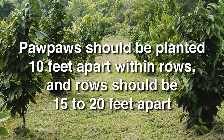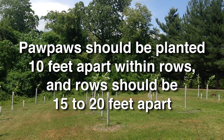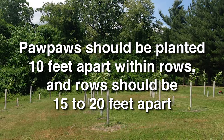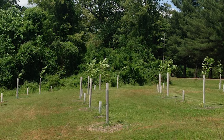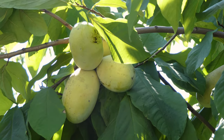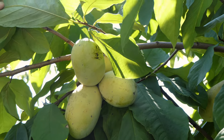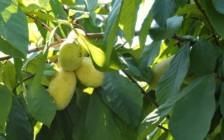Pawpaws should be planted 10 feet apart within rows, and rows should be 15 to 20 feet apart. They can be planted in spring as soon as the frost is out of the ground, and right up until mid-September, to allow the roots to grow into the undisturbed soil beneath the planting hole. This will help prevent frost heaving, which can be lethal to pawpaws.